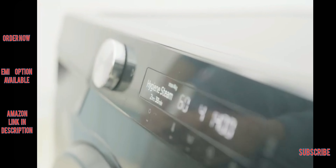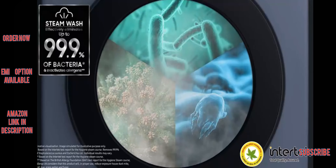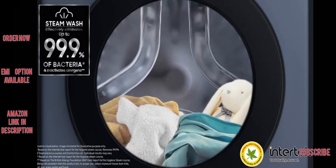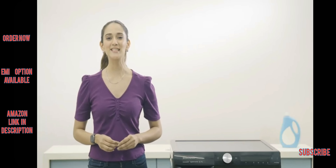It has the perfect solution for parents who want their little ones to have the cleanest clothes possible. With its powerful hygiene steam technology, it washes clothes at 60 degrees Celsius to sanitize them, eliminating up to 99.9% of bacteria.